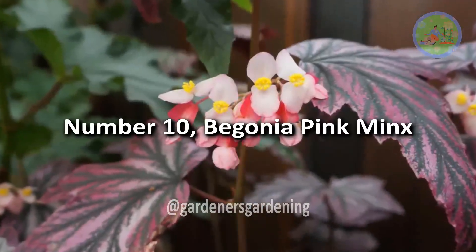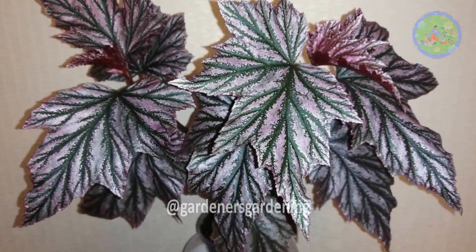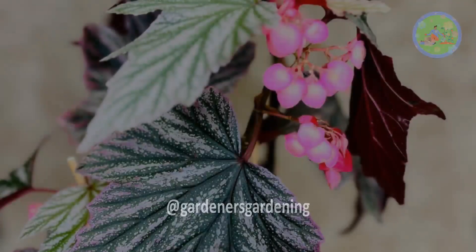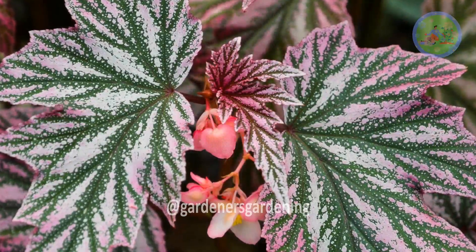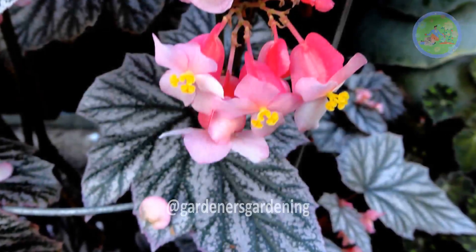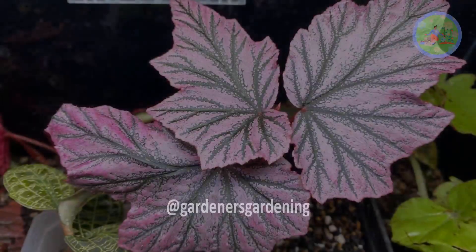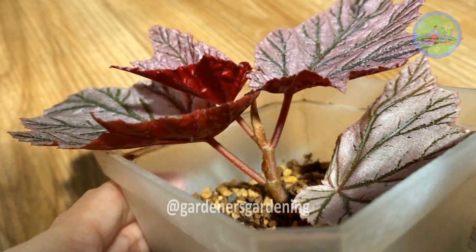Number 10: Begonia Pink Minx. This charming, alluring variety, with its delicate pink blooms, adds romance and elegance to your home. Its dainty pink flowers add a soft beauty to surroundings, and each bloom has delicate petals with hints of blush and rose for a captivating display. Lush green foliage with a compact growth habit in containers or hanging baskets creates a beautiful backdrop. Low maintenance requirements make it a great addition for your indoor garden.